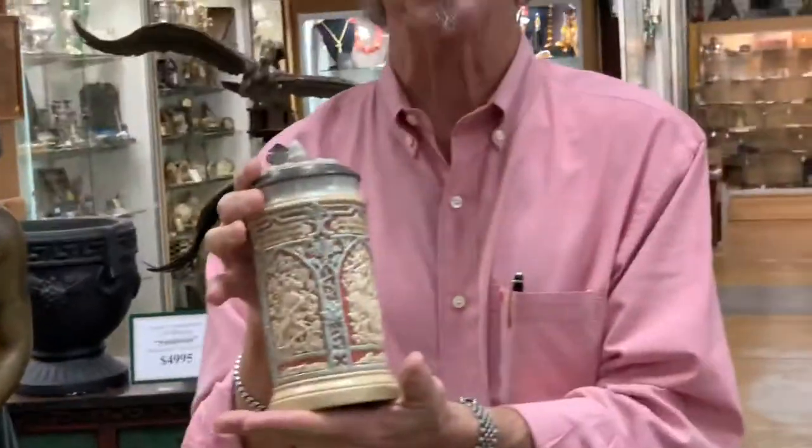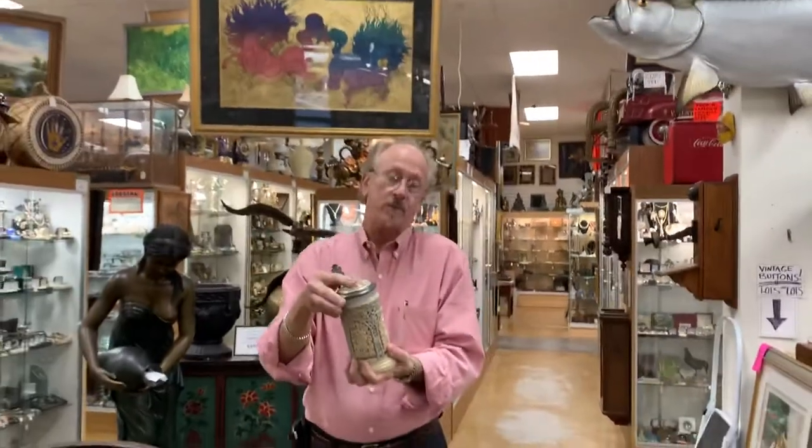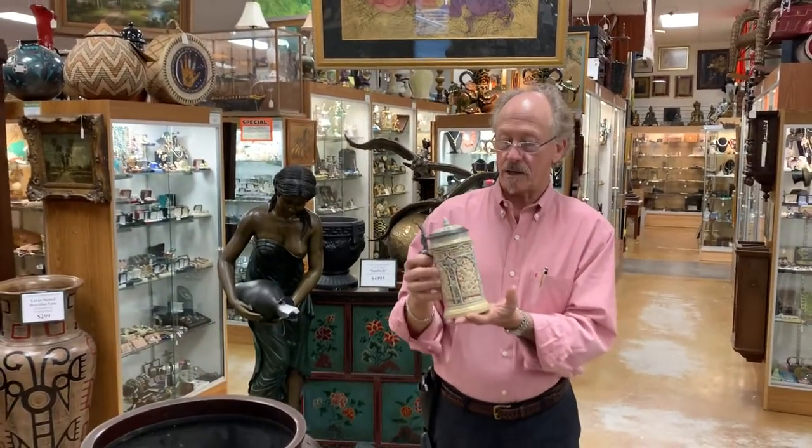It's in pristine condition with only age-related patination, which of course is what you want. We're always looking for merchandise of this quality. Contact us at Zantiques and Art in Fort Myers, Florida.